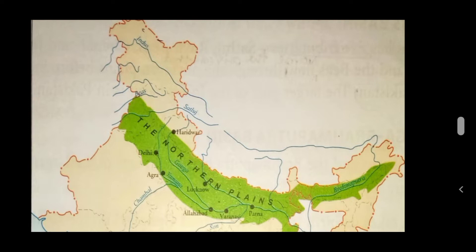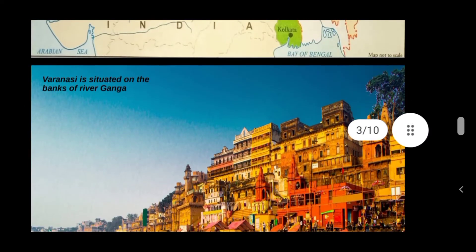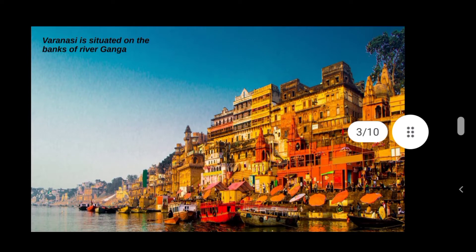The plains stretch across Assam, West Bengal, Bihar, Uttar Pradesh, Haryana and Punjab. The Indus, Ganga, Yamuna and Brahmaputra flow through the Northern Plains. The Northern Plains are thickly populated because of their highly fertile land. Many famous cities are situated on the banks of rivers that flow through the Northern Plains.